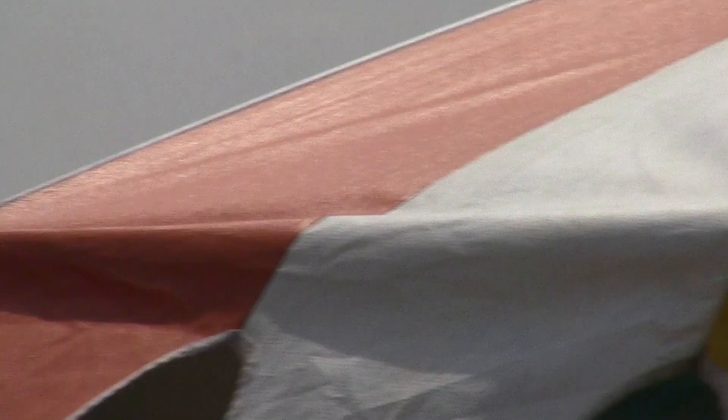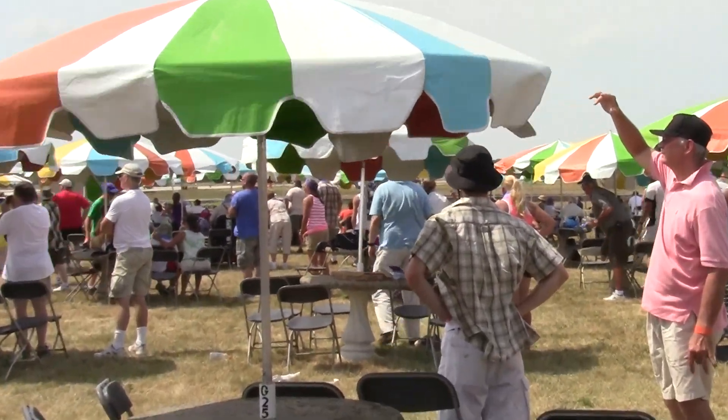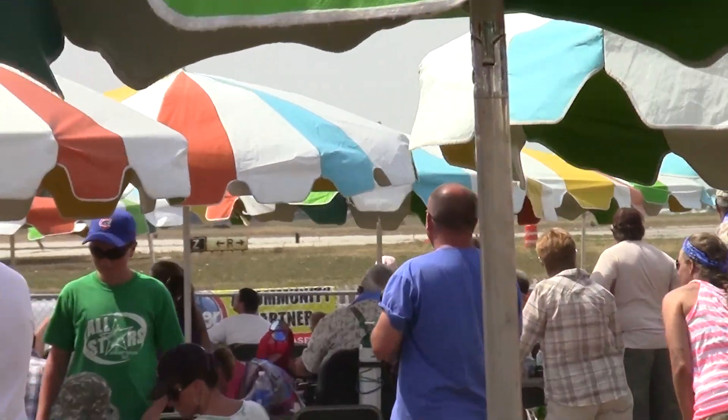Back to the right, Blue Angel number 6 is rolling. He will execute a very precise low transition as he accelerates his aircraft to 300 miles per hour and roll.